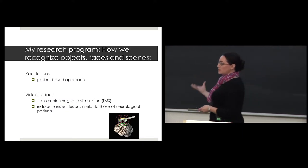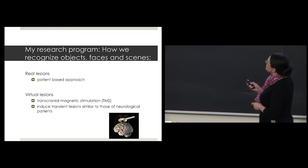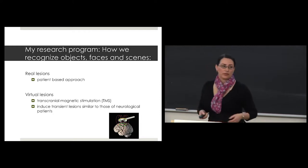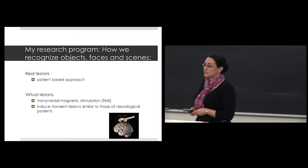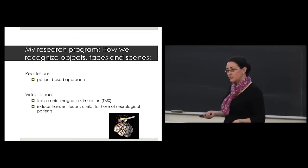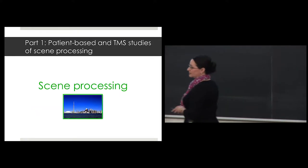Moving beyond the history to what I'm doing today: I study how we recognize objects, faces, and scenes, and I have two different approaches. One is a patient-based approach, where I study patients who have real lesions in their brain due to disease or accidents. The other involves virtual lesions using transcranial magnetic stimulation, or TMS, in healthy individuals — the goal being to parallel the patient research by inducing a transient neural disruption.